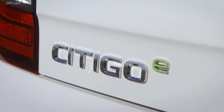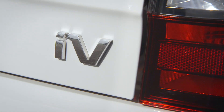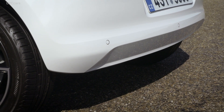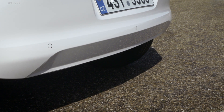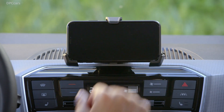The Citigo E combines all the characteristics and values of the Skoda brand: versatility and generous space for up to four people, superior comfort and safety features, and a wide range of simply clever solutions. Skoda's electric era has now arrived. Introducing the new Citigo E i-V.